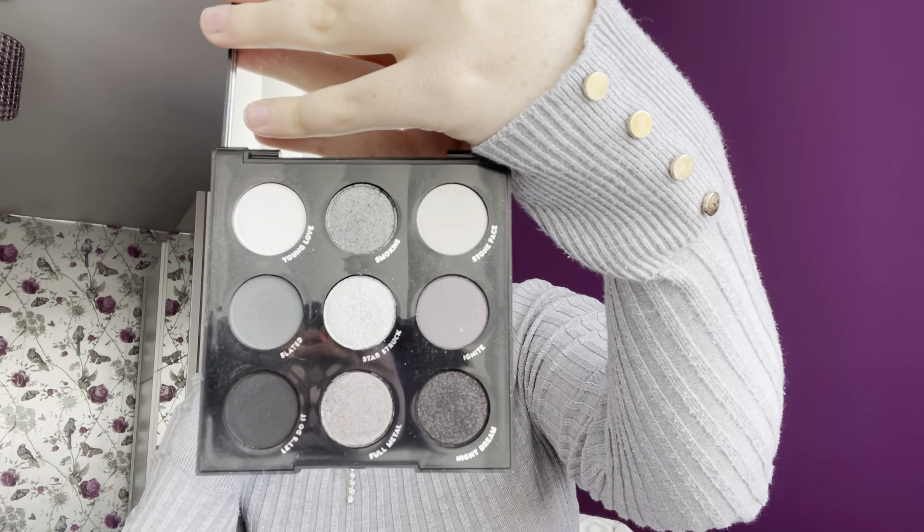My third favourite Colourpop palette is a 9-pan — the Blowing Smoke, or Smokeshell; they've renamed it a few times. I absolutely love this for creating a beautiful smoky eye look. With the 9-pan palettes you do get a mirror, which is nice. I absolutely love doing a grey, dark smoky eye on a night out. It's really unique in my collection. The shimmers in here are insane. I'm going to swatch the middle shade, Starstruck — it's just absolutely beautiful. That was one swipe on my hand.